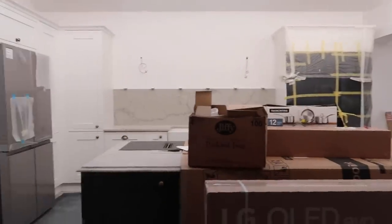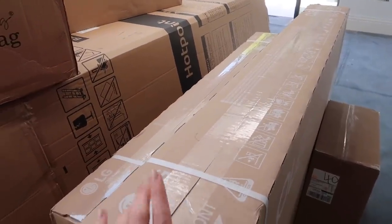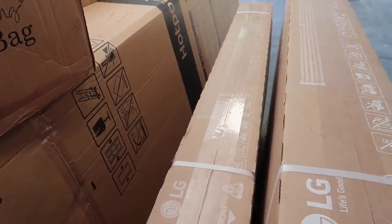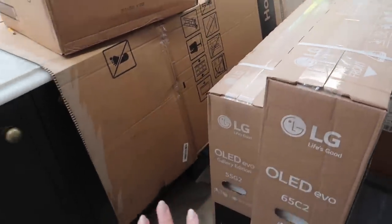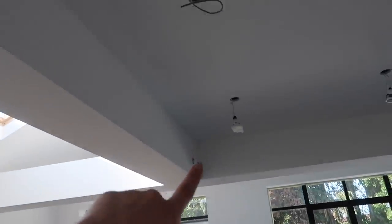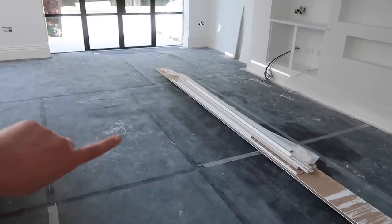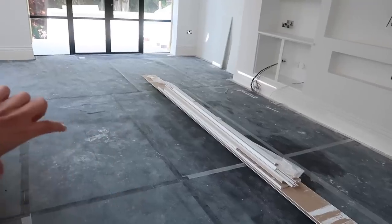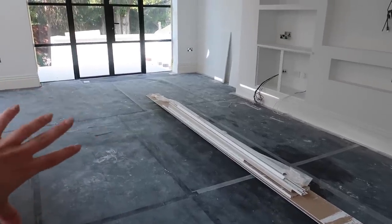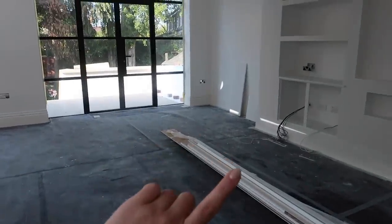We've had our TVs delivered - a 65 inch for the media wall and a 55 inch for above the fireplace in the other room. LG OLED - I leave the tech up to Tom. We've got a soundbar for in here, plus Sonos speakers, so it's a bit of a surround sound in this living space. The sofa from Sofa Club is going to be a three-seater facing the TV with a footstool, and along the back of the sofa I'm going to have a console table just to divide the two spaces.